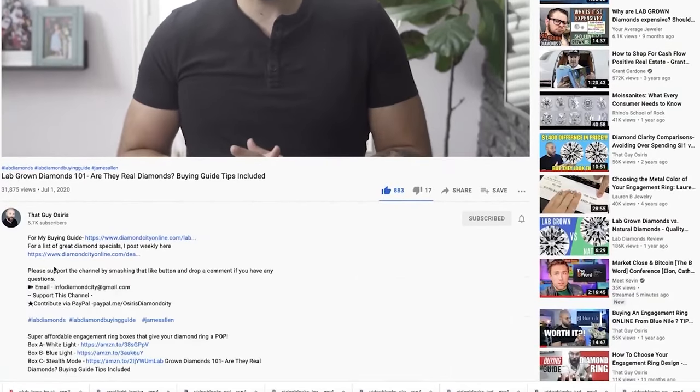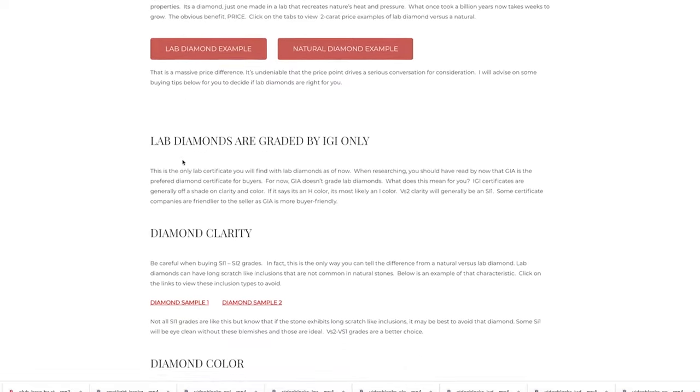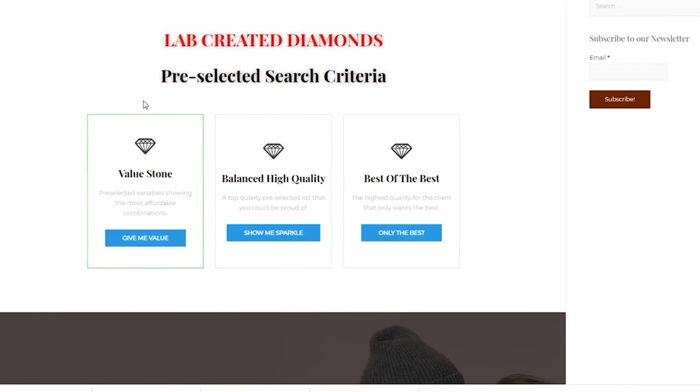CVD is the cheaper way to make lab diamonds, so CVD should be priced less than HPHT — keep that in mind. In the description below I have a link to my favorite HPHT diamond seller, and I've created pre-filtered settings: tabs for value, sparkle, and only the best — ensuring ideal percentages for optimized cuts. Cut is the most important factor when buying a diamond, so please consider using this resource.